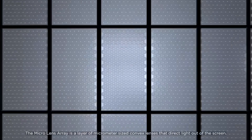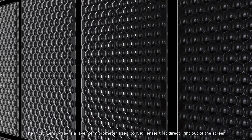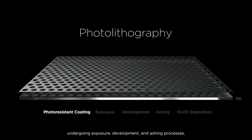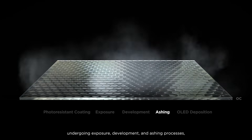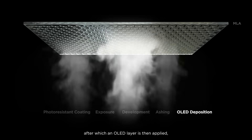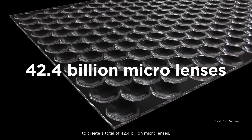The Micro Lens Array is a layer of micrometer-sized convex lenses that direct light out of the screen. These lenses are made using photolithography, undergoing exposure, development, and ashing processes, after which an OLED layer is then applied, to create a total of 42.4 billion micro lenses.